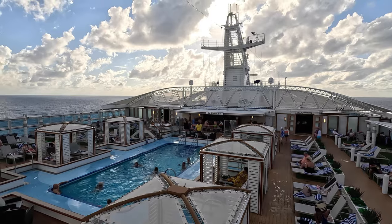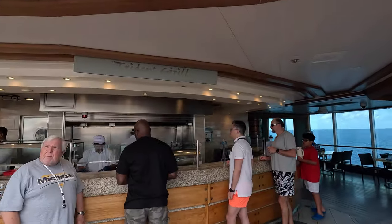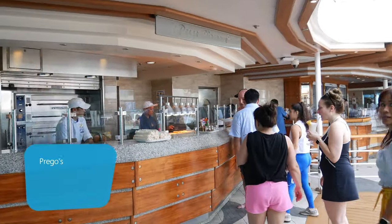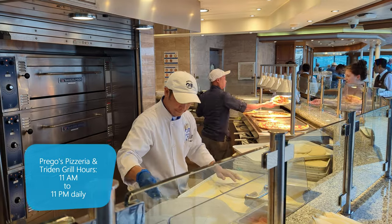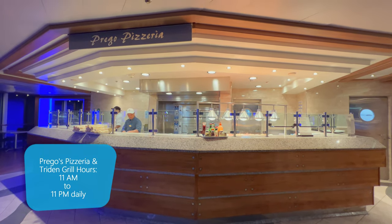Burgers and tacos are available at the Trident Grill, while the pizzas are offered at Prego's Pizzeria right next door. Both are located outside on the pool deck and are open from 11am all the way to 11pm daily. All the food you'll see in the video is complimentary, included with your cruise fare.